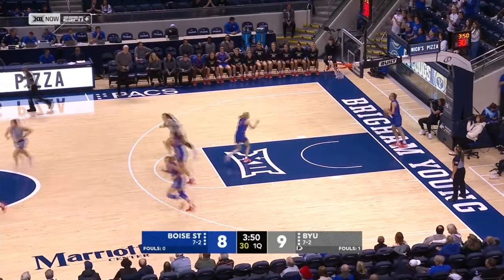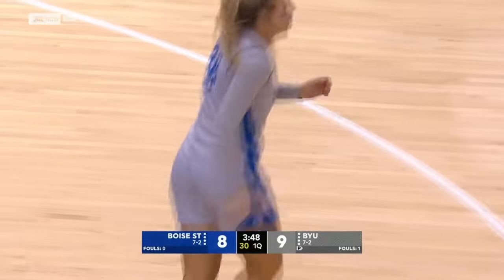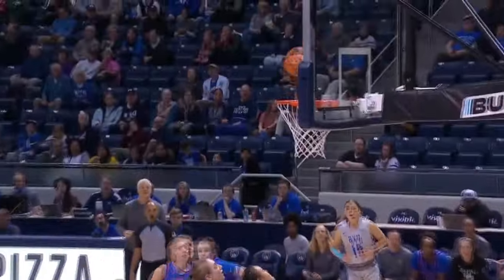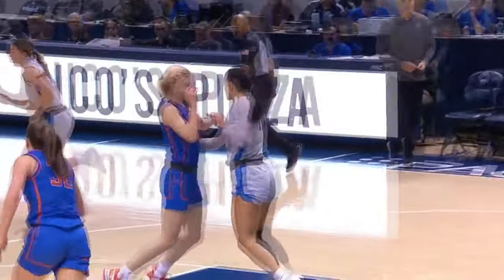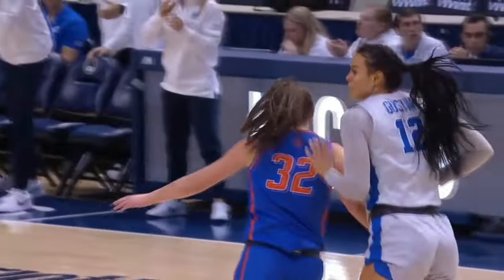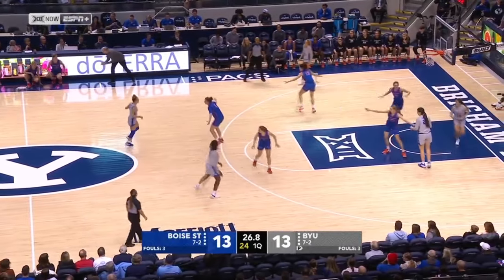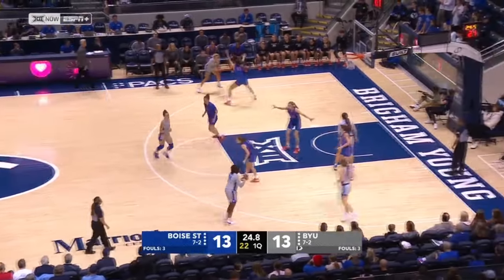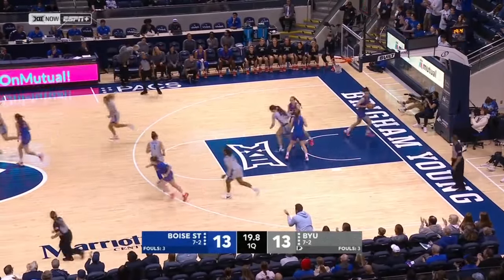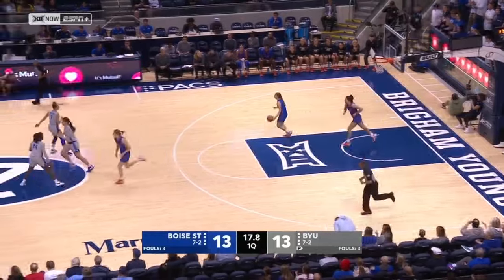What a beautiful bounce pass in a tight space in the lane in terms of the post. Another look at Davenport's assist to Gustin. We'll be back with more NCAA women's basketball on the Big 12 Network right after this. One of those sophomores — as a freshman last year she started 30 of 31 games, so she got a lot of experience and growth. Davenport with the spin and score.